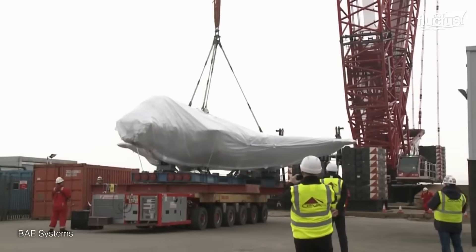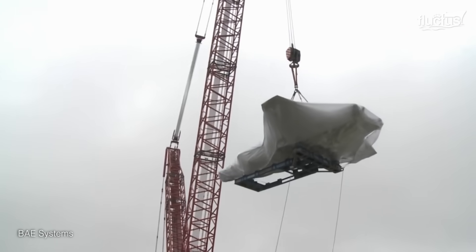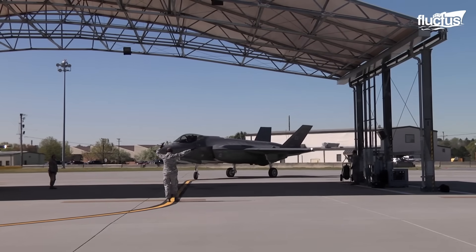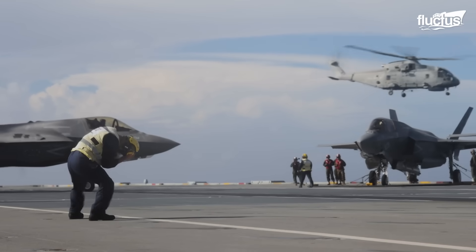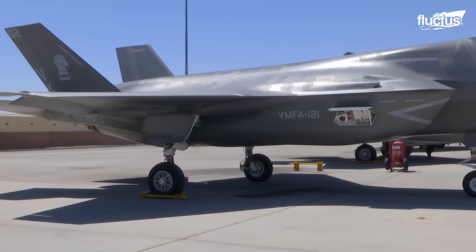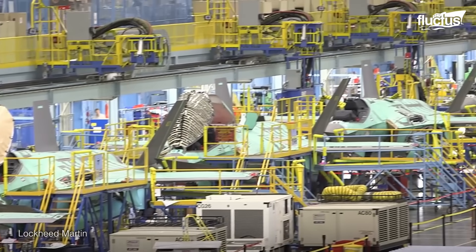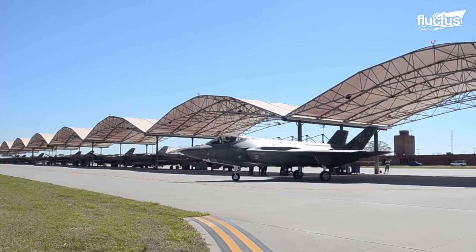Once they are ready for delivery, Lockheed utilizes various methods to get them to their customers. This includes having pilots fly them directly to the target location, with significant planned stops for refueling. In other cases, the F-35s may be transported via large cargo aircraft or ships. This method ensures the safety and security of the aircraft during transit, and is particularly useful for countries that are far from the production facilities. Transporting by sea or air also allows for the delivery of multiple aircraft at once, which can be more efficient.